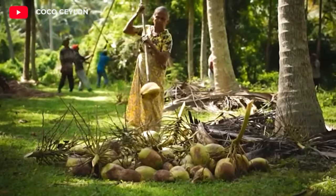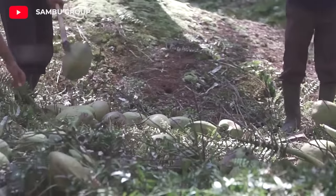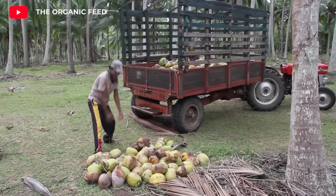Coconuts have great potential as a sustainable food source. Indonesia, Philippines, India, Sri Lanka, and Brazil are the most important coconut-producing countries.